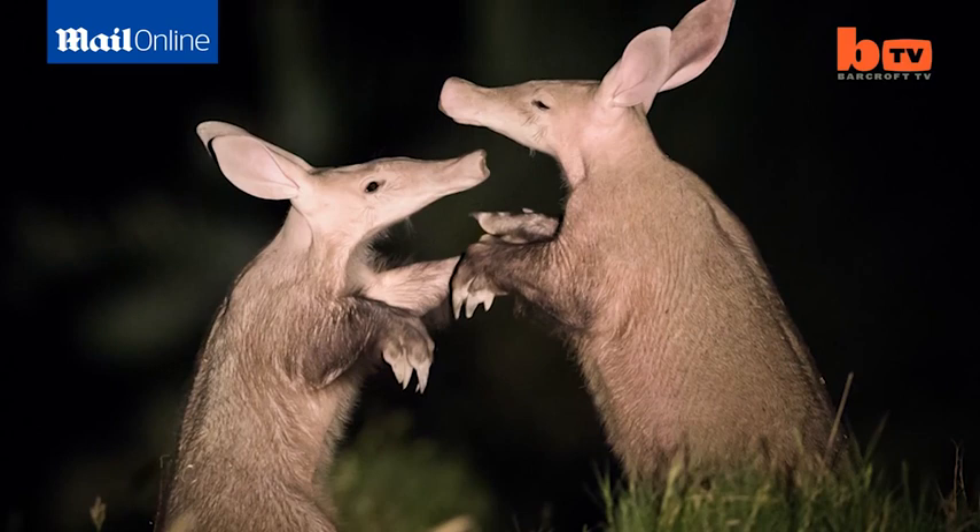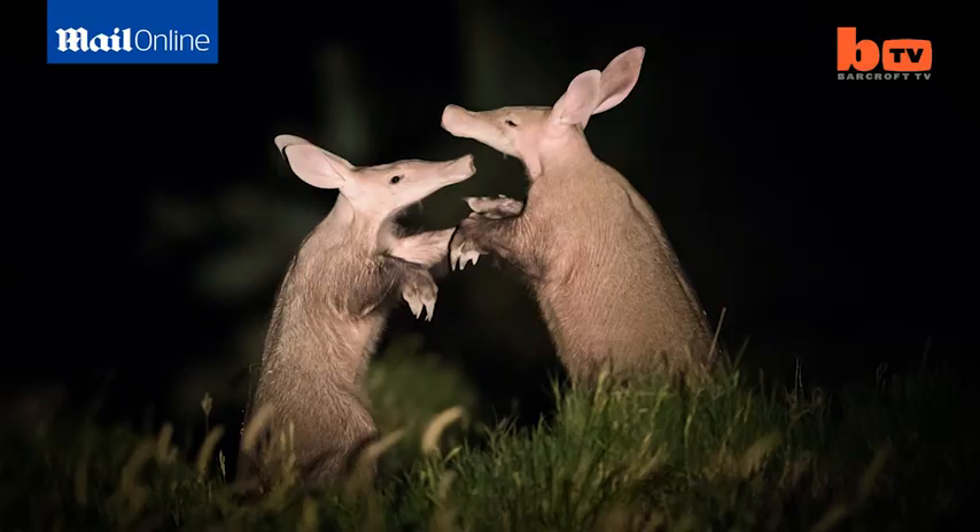I spent years trying to search for the elusive aardvark, and that search eventually led me to the Makgadikgadi Pans in Botswana. This shot of two aardvarks was a really difficult shot to take. This is probably one of my favourite shots in the whole book.